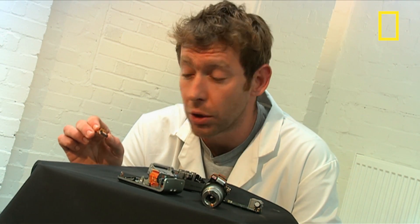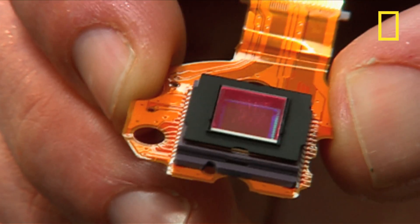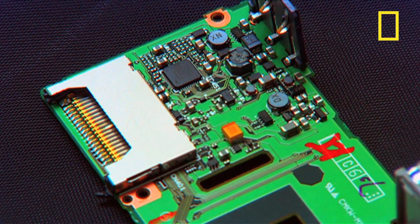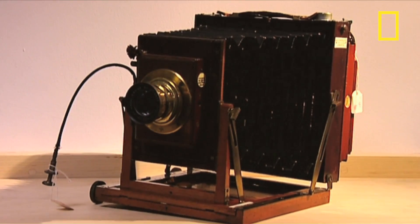Unlike traditional cameras, which expose light-sensitive film to create an image, modern digital cameras rely on clever bits of technology like this. This sensor produces the information for every one of the several million pixels that'll make up the final image. Cameras have certainly come a long way in a very short period of time, but old-school technology can still have its uses. Here's a question.